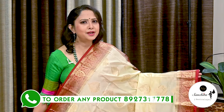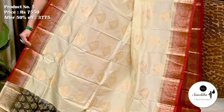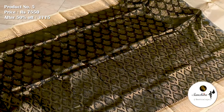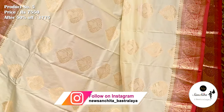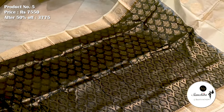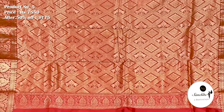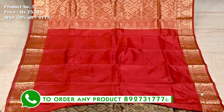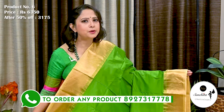Another classy designer pure handloom silk saree in cream with maroon. Saree No. 5. The original price of this saree is 7,550. After 50% discount, now it is 3,775. Contrast maroon border finished with intricate zari weaving. The pleat portion of the saree in black with gold zari combination. Premium maroon border finished with intricate saree weaving. Plain blouse base in maroon.